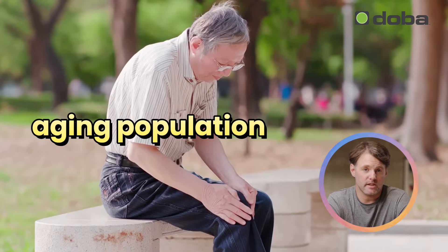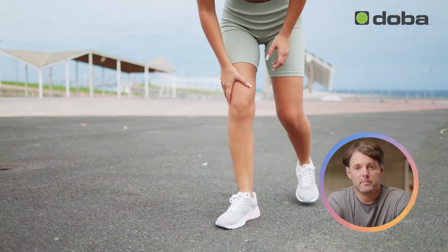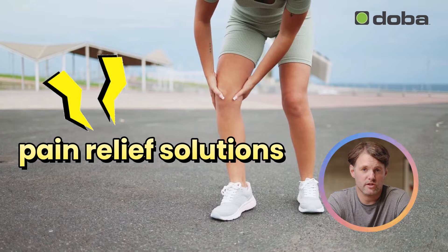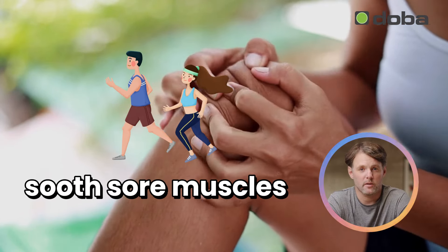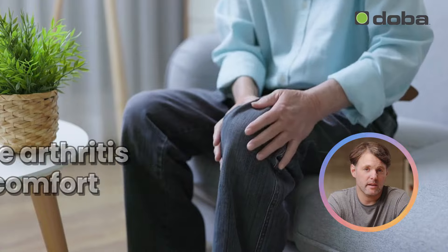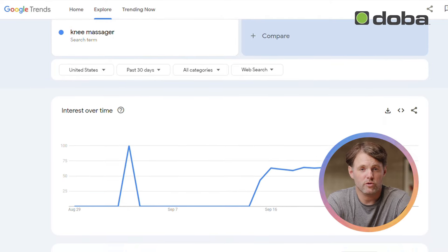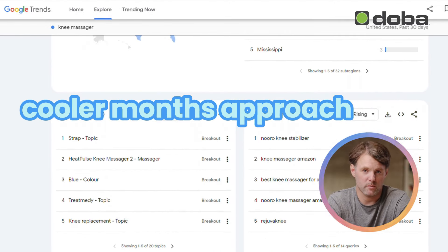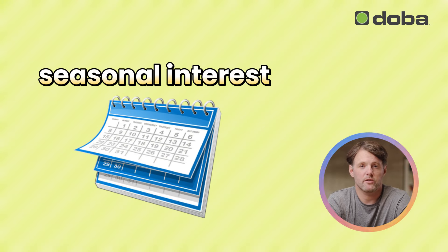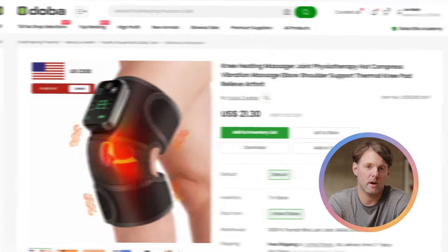With a growing aging population and more people leading active lifestyles, the demand for effective pain-relief solutions is on the rise. Whether it's soothing sore muscles after a workout or easing arthritis discomfort, heating knee massagers are becoming a go-to solution. Google Trends shows a noticeable spike in searches for knee massagers as the cooler months approach. This seasonal interest means people are actively looking for ways to stay cozy and pain-free, making now the perfect time to offer this product.